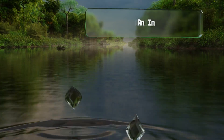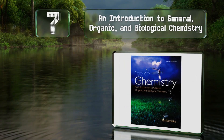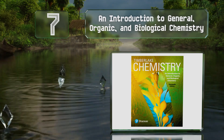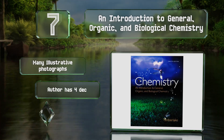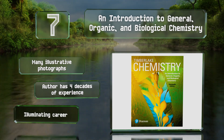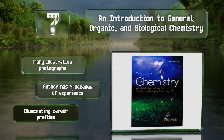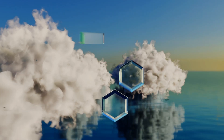At number 7, An Introduction to General, Organic and Biological Chemistry is a must-read for anyone interested in the area of healthcare, disease prevention, and other related fields. It's paired with a good set of multimedia materials too. It contains many illustrative photographs and illuminating career profiles. The author has four decades of experience.